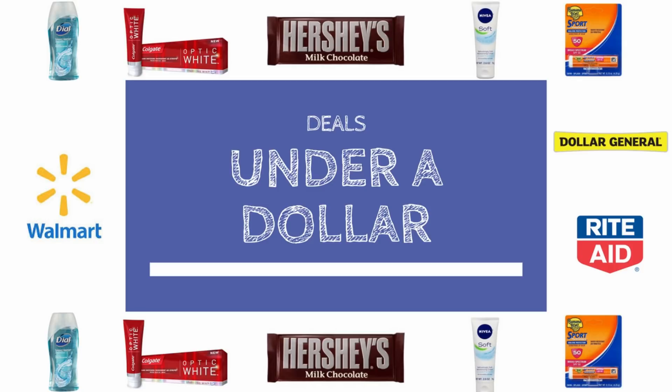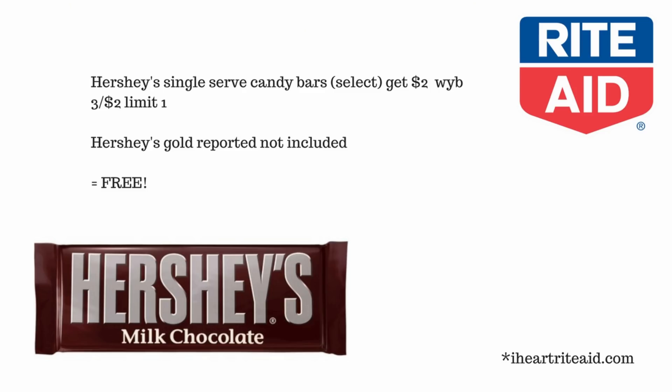Hey guys, it's the Vintage Librarian and we are going to look at a couple of deals under a dollar that anyone can do using store coupons, digital coupons, rebates, and more. So let's get started — this first deal is newbie and easy friendly.